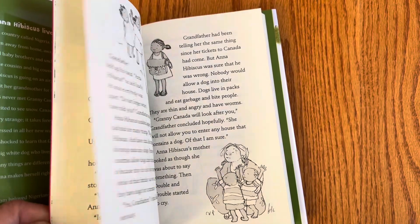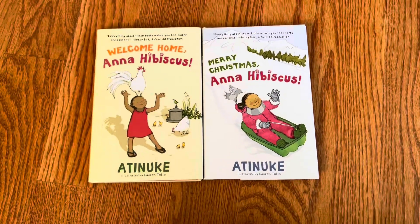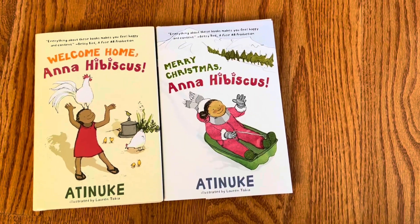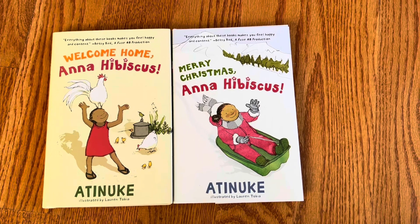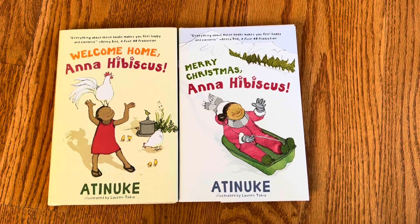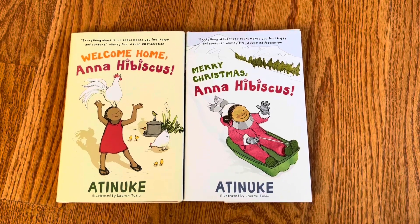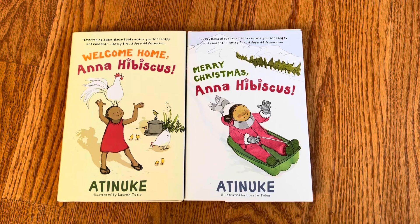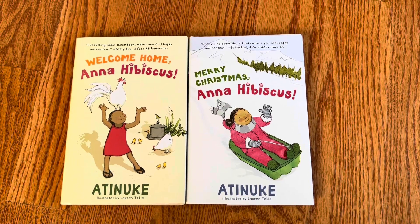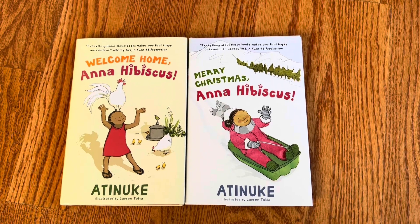They're super sweet books. Anna Hibiscus is just the kind of character that everyone wants to be friends with, like your best friend. It's also a great way to learn about other cultures and see people who don't look like you — or if she looks like you, that's even better.